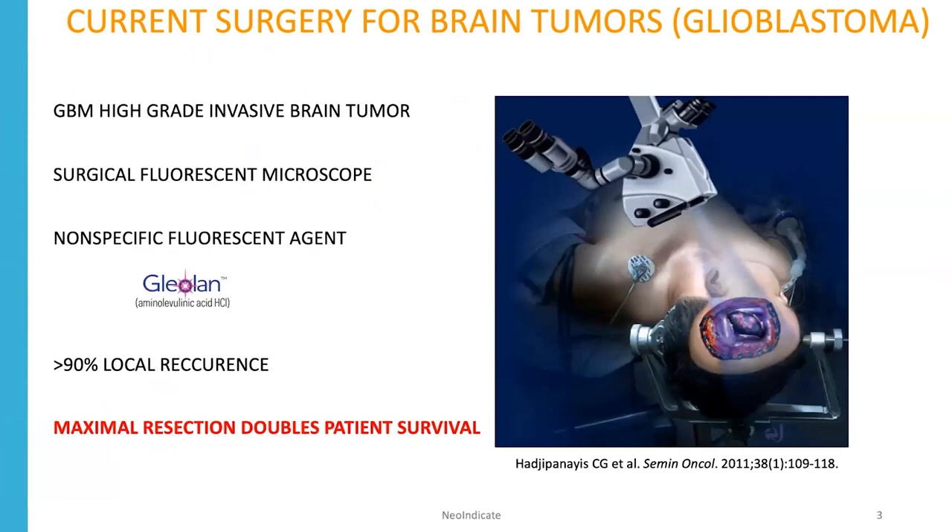For one tumor type, a brain tumor called glioblastoma multiforme, they actually use fluorescent microscopes during surgery. They use a fluorescent agent that's nonspecific called glialin, and it glows during surgery. Unfortunately, that agent does not see tumor margins particularly well, and there's a greater than 90% local recurrence.